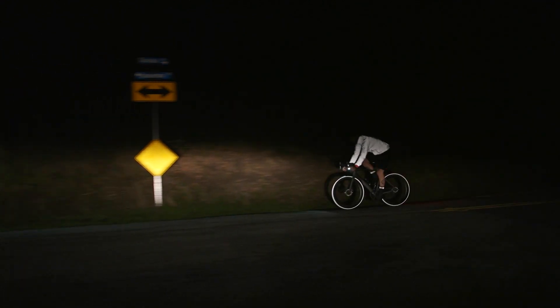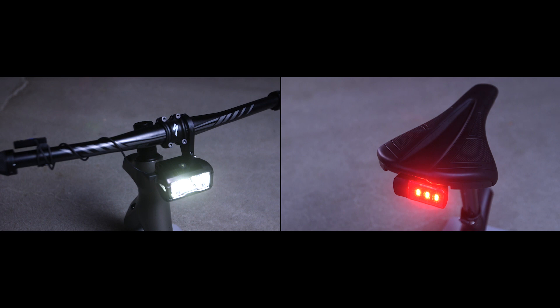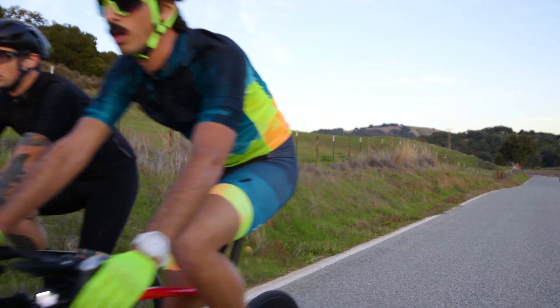Whether you need lights to see or to be seen during your ride, our Flux and Styx lights will work for you. To find your local Specialized retailer or learn more about these products, visit Specialized.com.